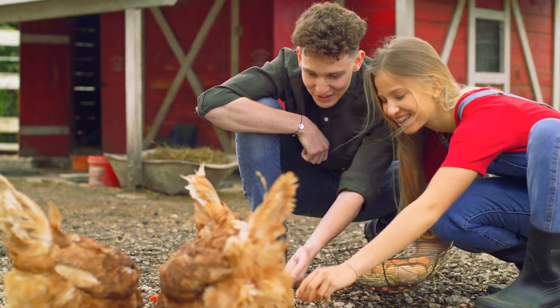A worksheet and lesson plan relating to this video can be found in the description below. Let's start by looking at something I am sure you are familiar with — a chicken egg.